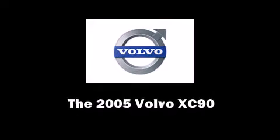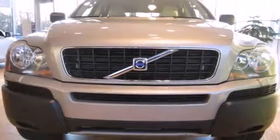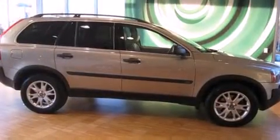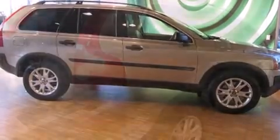Here's a great deal on a 2005 Volvo XC90. Under the hood, you'll find a six-cylinder engine with more than 250 horsepower, providing a smooth and predictable driving experience.